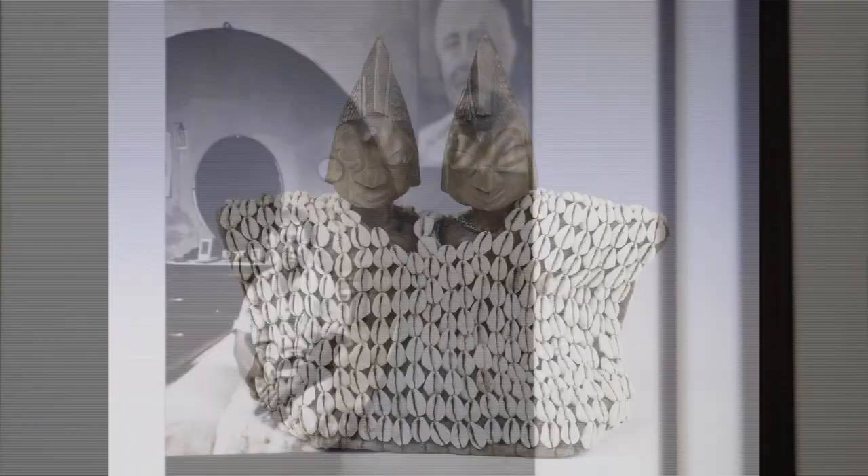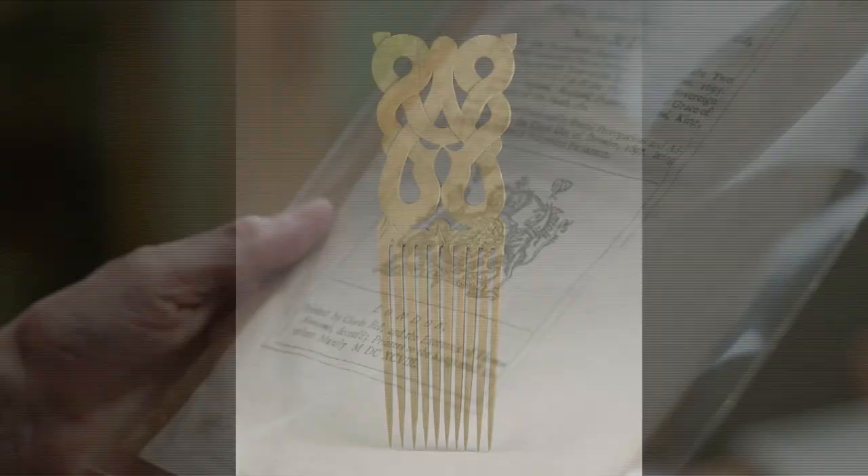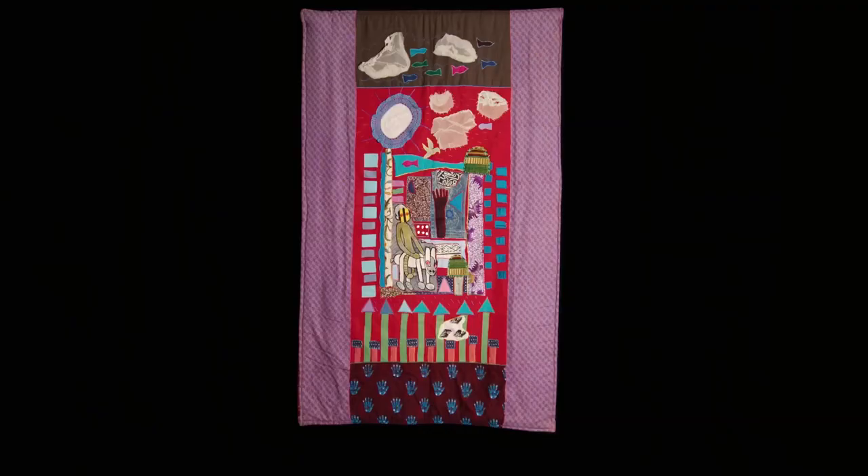The Art and Artifacts Division collects anything visual that documents the Black diaspora — fine art, African art, material culture items, and ephemeral items. Michael's quilts are urban quilts, contemporary quilts, and we have a quilt by him called Springtime in Memphis in the collection.